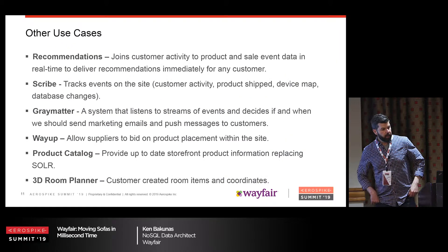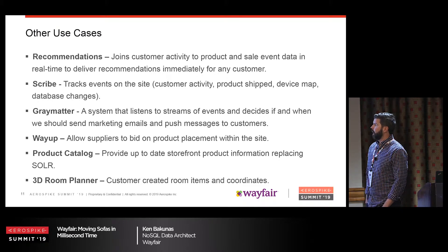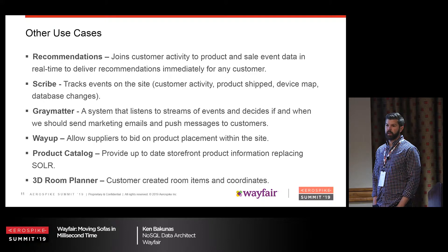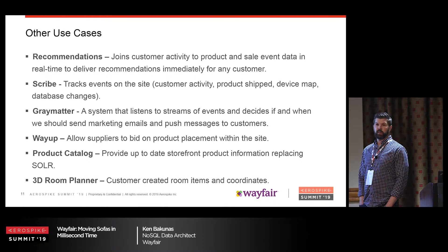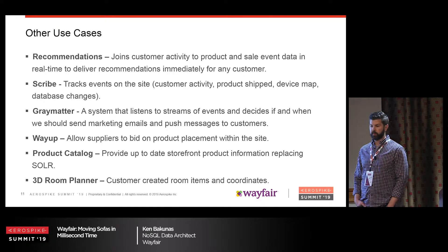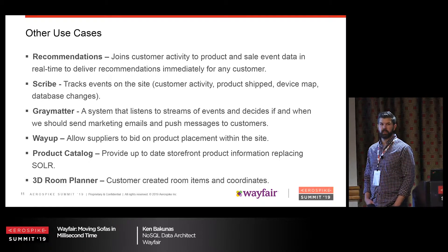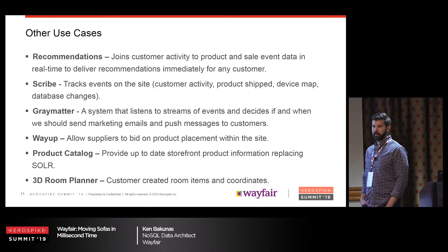Besides AdTech, some other groups use it too. Recommendations takes that data, compares it with other information, and decides to recommend products. Scribe tracks all events on the sites and writes them to AeroSpike. Gray Matter listens to the stream of events — a self-service tool where other groups can define logic: if you haven't visited in two weeks and were looking at mattresses and there's a sale, send a push notification. WayUp allows suppliers to bid on product placement. We also store the product catalog and run a 3D room planner storing coordinated room items and coordinates.